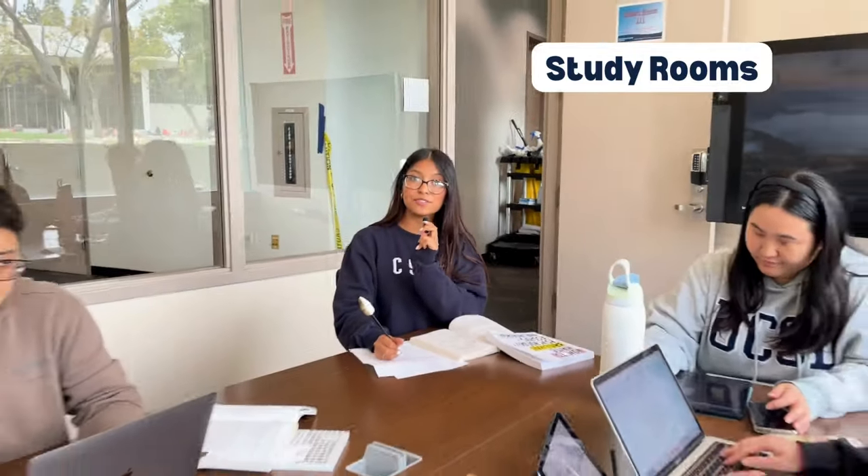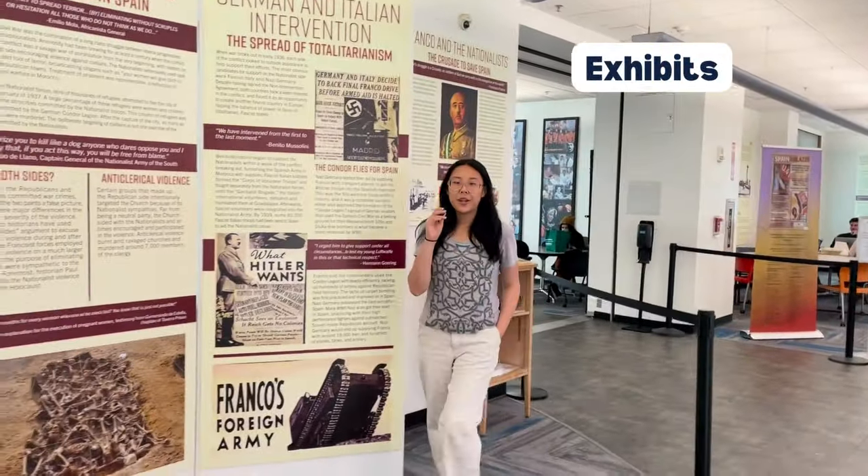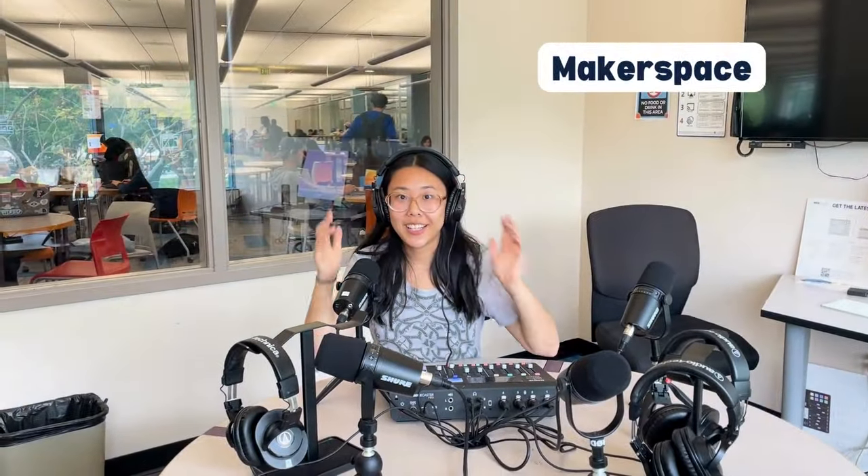I can book study spaces on the Pollock Library's website for single use or for groups. The library lets me work directly with historical documents. The library is where original research is exhibited. The library is where I get creative to make stuff.